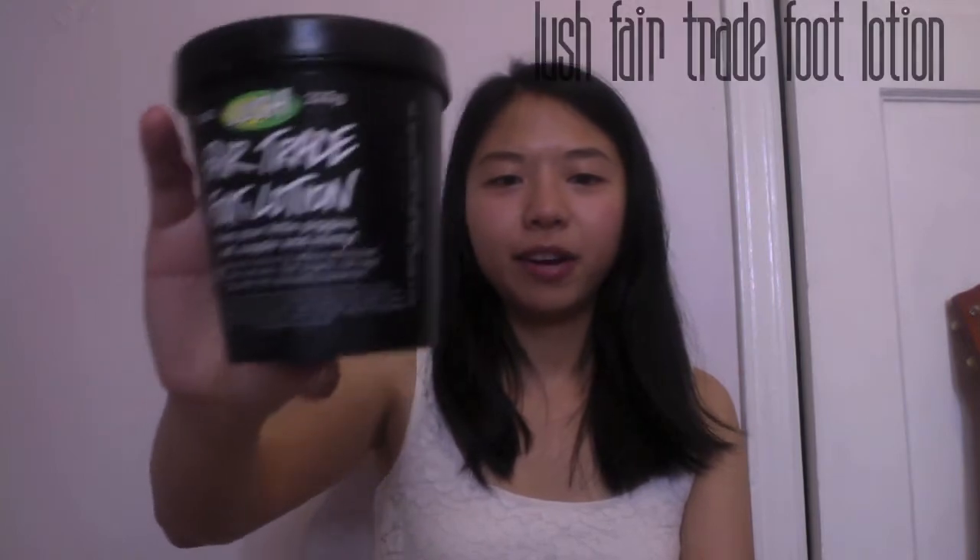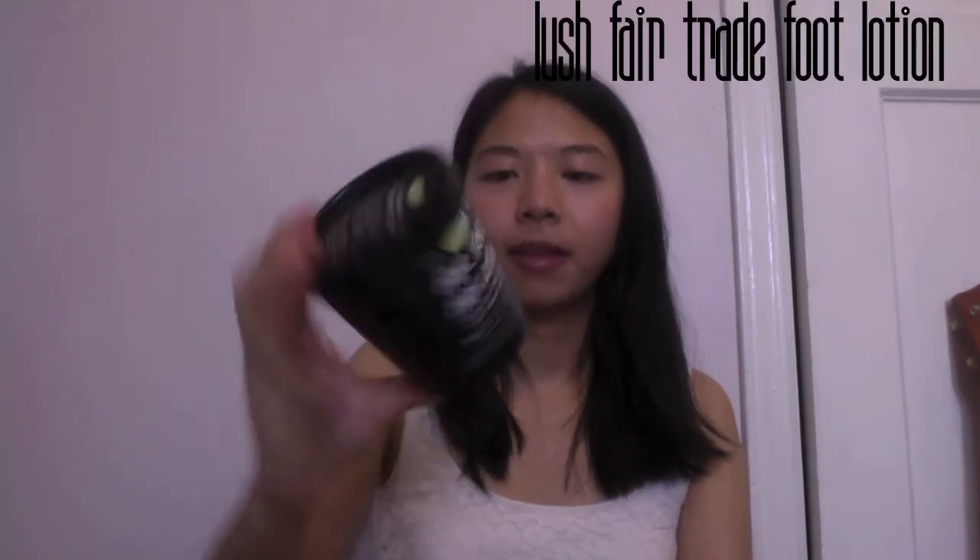A Lush Fairtrade Foot Lotion — it's pink, like a bubblegum pink. Let me put it on my hand so you can see what I don't like about it. I think this is overrated. I generally think Lush is overrated; I've given it like four or five chances and only really liked one product, which was the Volcano Foot Mask.